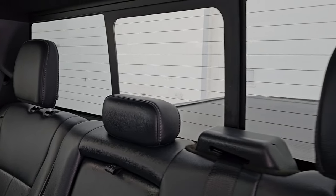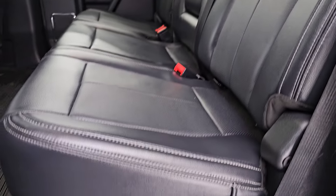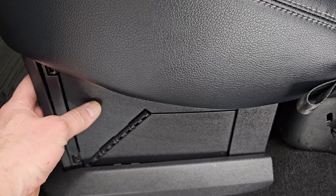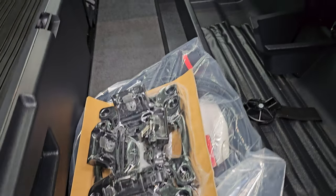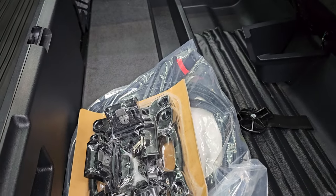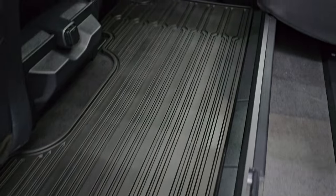The back seats are in great shape. You get the latch child safety system and a power sliding rear window with built-in rear defrost. These seats can lock into this position so when you have the tray up, it is a locking storage area. And here is the connection point for the trailer backup assist system. The seats can go nice and flat, and you get the all-weather floor mat back here as well.